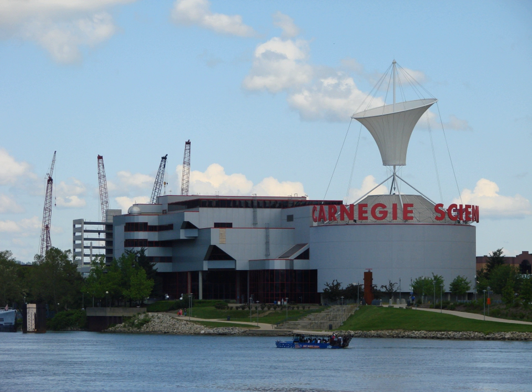The Henry Buhl Jr. Planetarium and Observatory was reinvented in this new facility. The center opened in October 1991.